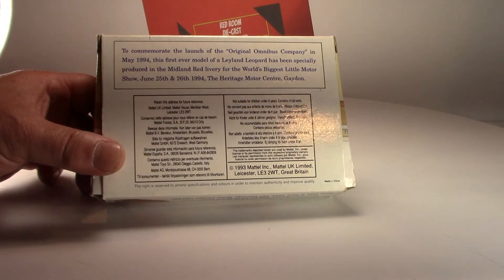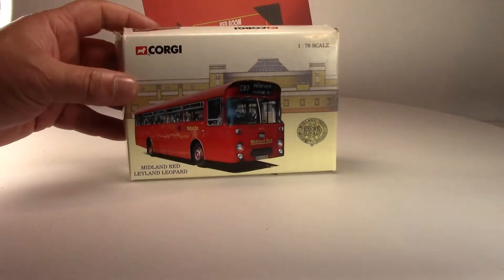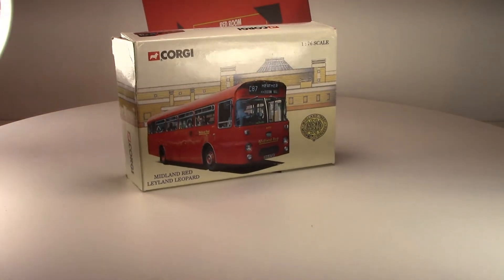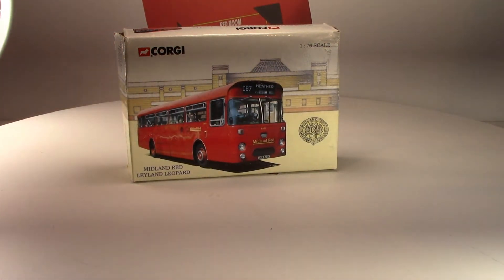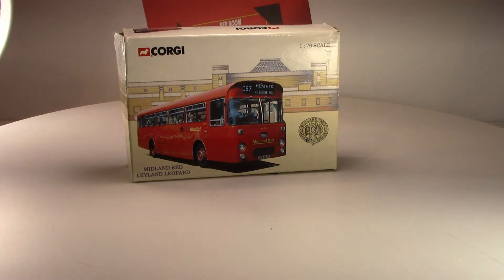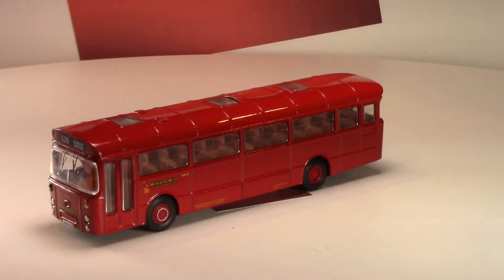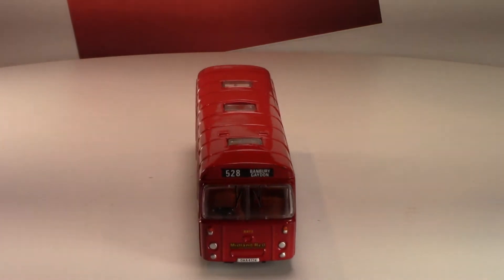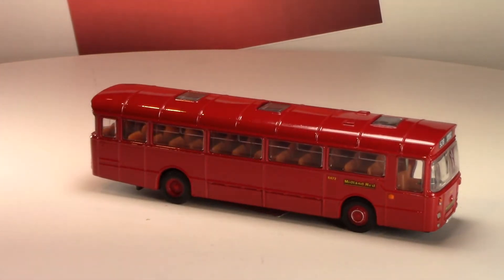This is the box for it, and you can see it's really quite large. The box is surprisingly big considering how small the model actually is. But I'll put away the box and we'll look at the model.